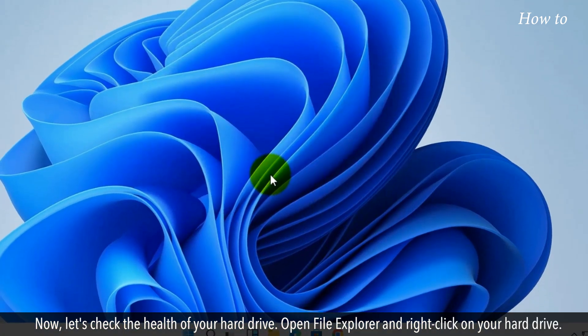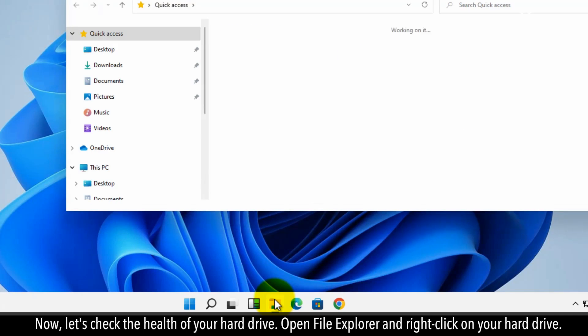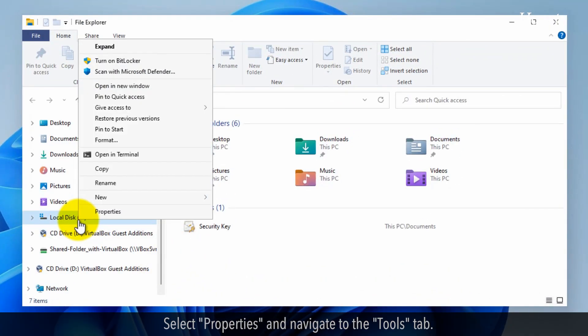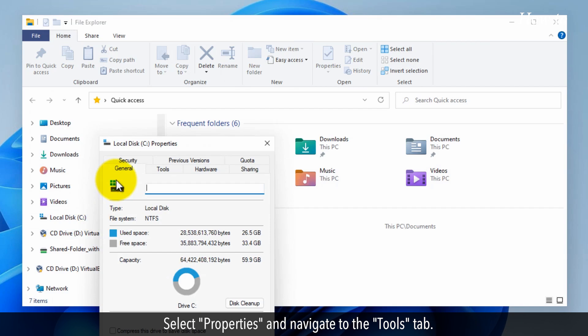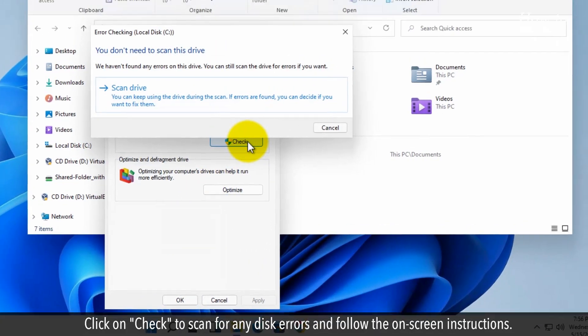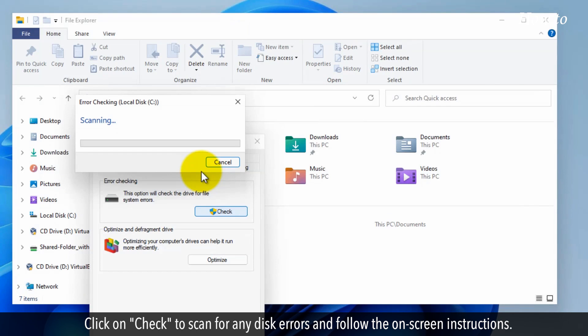Now let's check the health of your hard drive. Open File Explorer and right-click on your hard drive. Select Properties and navigate to the Tools tab. Click on Check to scan for any disk errors and follow the on-screen instructions.